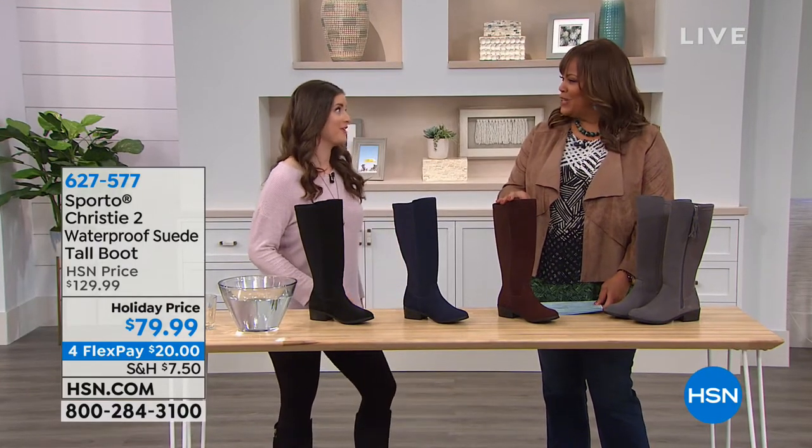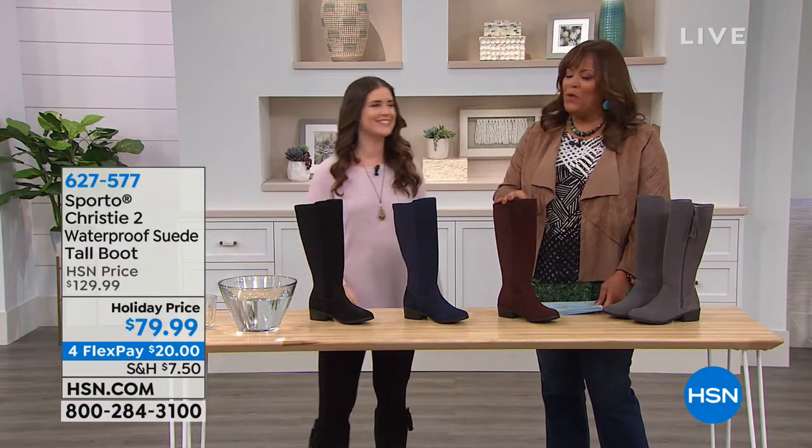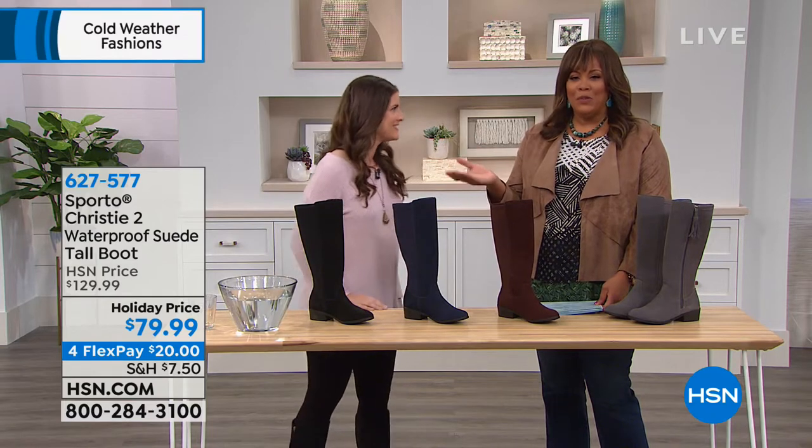It is waterproof. How you doing, Ashley? Hey, how's it going? Well, I want to welcome our wonderful brand ambassador for Sporto.